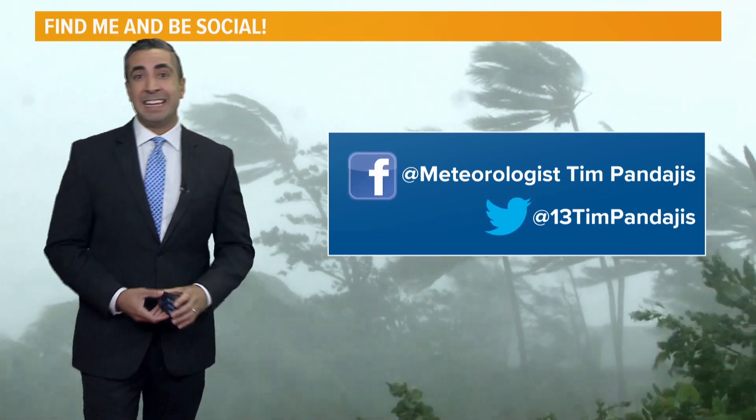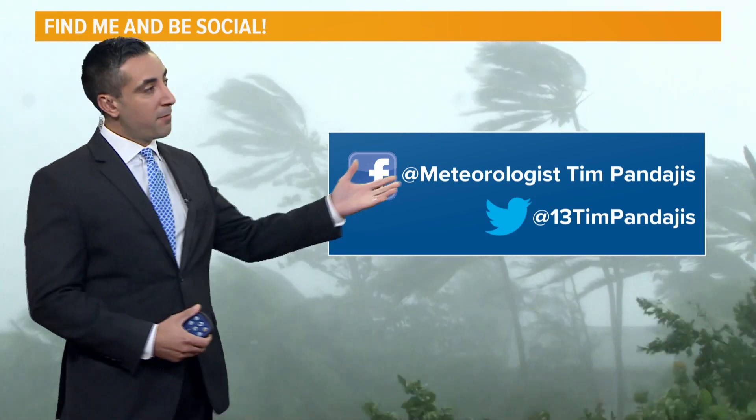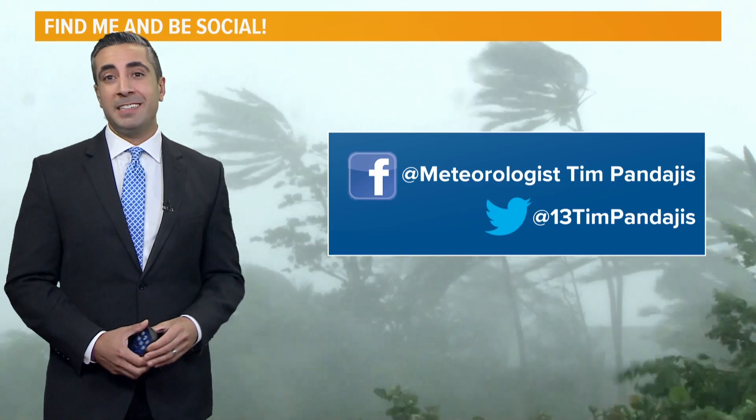That's the latest on the Pacific and the Atlantic. Anything changes, of course we'll do another video for you. If you have any questions or want to connect, find me on Facebook at Meteorologist Tim Pandagius or on Twitter at 13 Tim Pandagius.